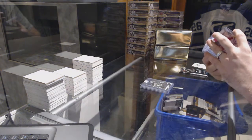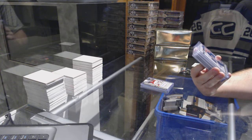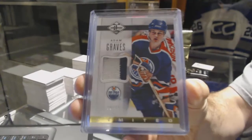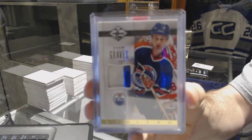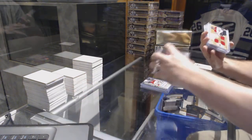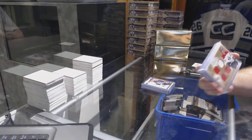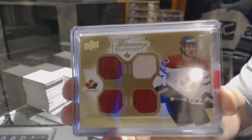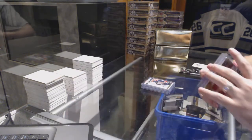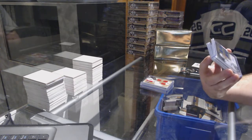We have number 20 of 25, limited prime jersey for the Oilers — Adam Graves, 20 of 25. We've got for the Chicago Blackhawks a winning standard quad jersey of Duncan Keith. These are from the Team Canada Master Collection set, which I think was like three thousand dollars.